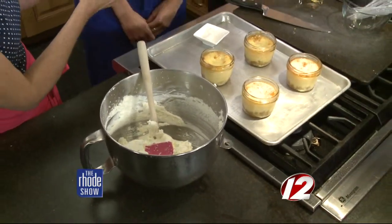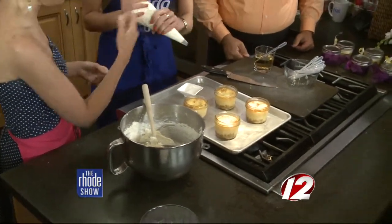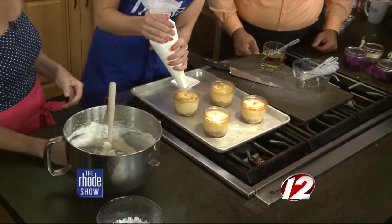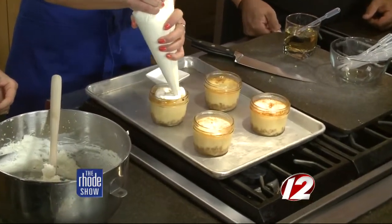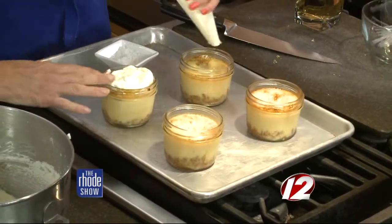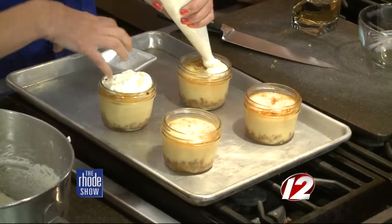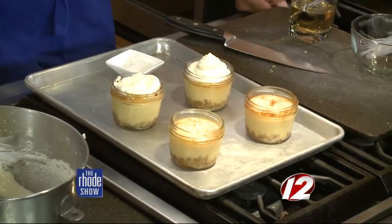She just put it in a piping bag so you can pipe it right in. It gives a nice little decorative touch. If you want to leave it flat and put the lid on you could do that, or you can go higher up for a display. There's nothing better than homemade whipped cream.